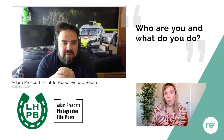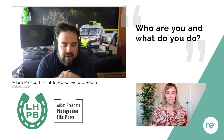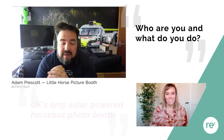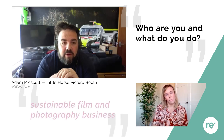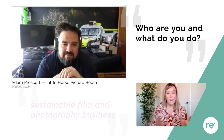Could you give a bit of an intro as to who you are, where you're based, and what it is that you do? I'm Adam. We run the UK's only solar-powered horse box photo booth. We're based in Essex, in Maldon. We also run a sustainable film and photography business.